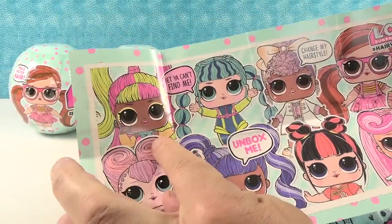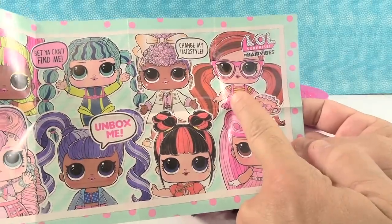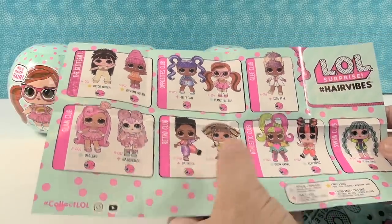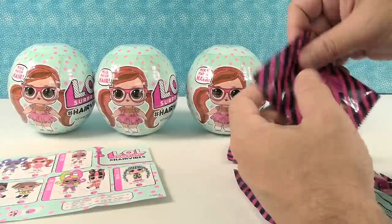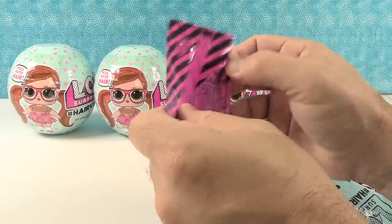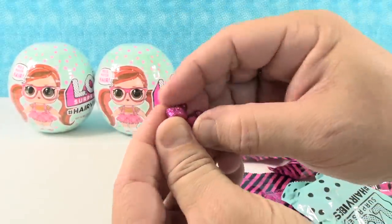Look how adorable the checklist is - look at these girls. She looks cool with the neon, and this one with glasses is really pretty. There are twelve girls and boys to collect. These are going to be color changed with cold water or hot water - we have ice water here but not hot water. First accessory: little pink shoes with pom poms - those are adorable.